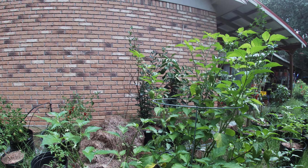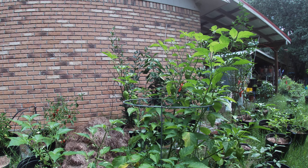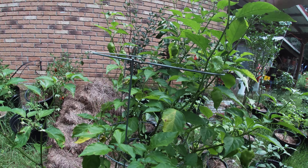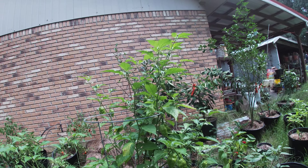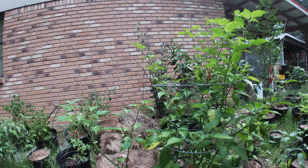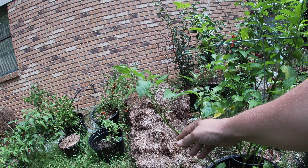Let's see which one this is — I believe this is the ghost pepper plant. It's doing really well. Look at all these! I really need to see if I can't... Beautiful. It's even got a lot of flowers on it.